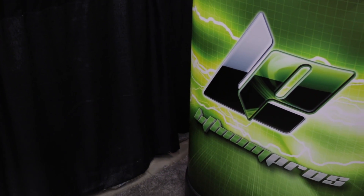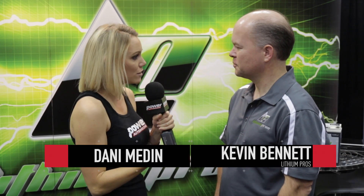I'm Dani Medin with Power Auto Media here at PRI 2015. Joining me is Kevin Bennett, president of Lithium Pros, and we are going to talk and shop racing batteries today with you guys.